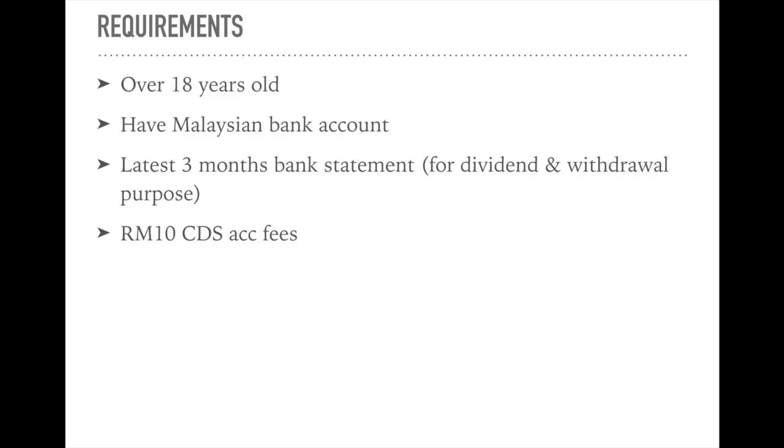Now that you understand you need to choose a good broker, how investment accounts work, and whether to open a collateral or cash-upfront account, here are the requirements to open one. Number one, you need to be over 18 years old. Number two, you need a Malaysian bank account. If you're from Singapore or Iran but working in Malaysia, as long as you have a Malaysian bank account, you can open an investment account. Just provide three months of bank statements — not to show how much you make, but to prove the account belongs to you, so dividends and withdrawals go to the right place. And you only need to pay RM10 to open a CDS account as the processing fee — very low barrier to entry.